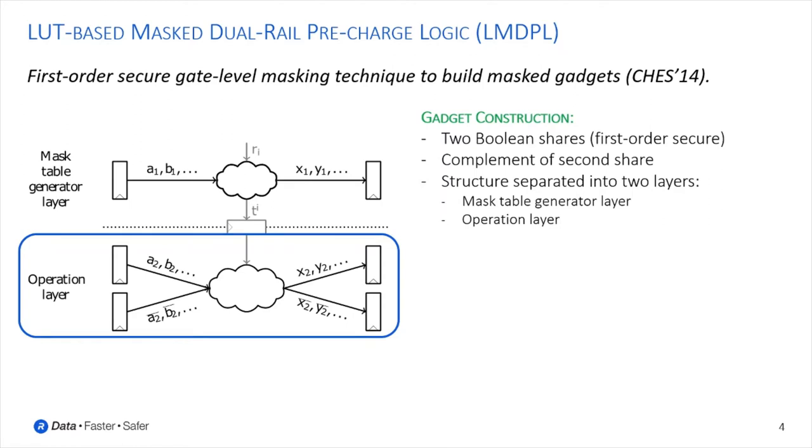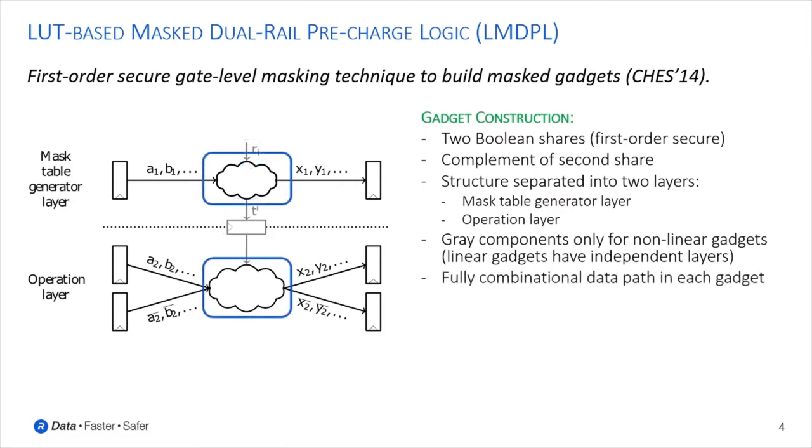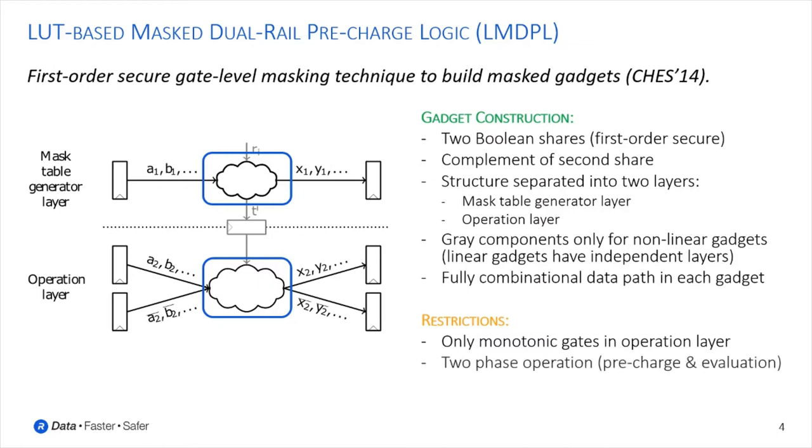The randomness and mask table are only required for non-linear gadgets, while linear gadgets have independent layers and each share is processed individually. As we can already see, the data path within each gadget is fully combinational, independent of the function implemented by the gadget. But we must also note some restrictions: we can only use monotonic gates within the operation layer, and each gadget is operated in two phases called pre-charge and evaluation. Apart from these restrictions, LMDPL seems to be a good and simple candidate.